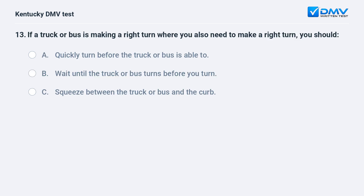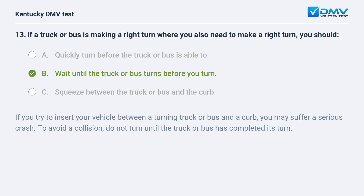If a truck or bus is making a right turn where you also need to make a right turn, you should: A) quickly turn before the truck or bus is able to, B) wait until the truck or bus turns before you turn, C) squeeze between the truck or bus and the curb. Answer: B, wait until the truck or bus turns before you turn. If you try to insert your vehicle between a turning truck or bus and a curb, you may suffer a serious crash. Do not turn until the truck or bus has completed its turn.